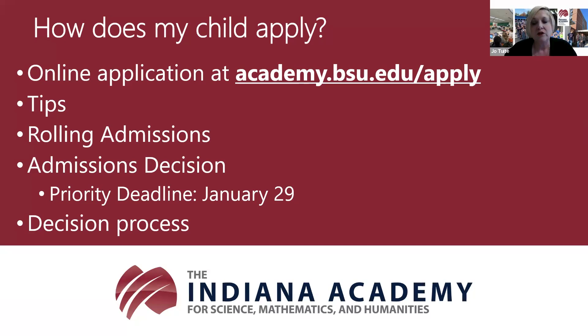The academy is on a rolling admission process—first come, first served. For those applying as sophomores, it's slightly different: we won't review any sophomore applications until after the January 29th deadline. Those will all go into review together on January 30th, and you'll receive a decision a few weeks after that. From that point on, we will continue with a rolling admissions process for sophomores.